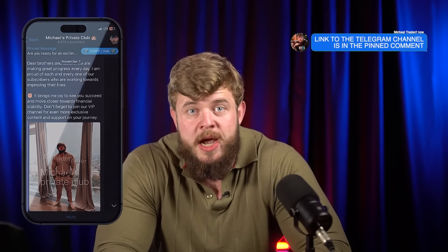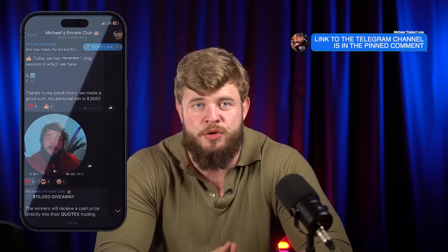Hi guys, welcome back to my YouTube channel. For those who don't know me, my name is Michael Treyer and I'm a professional trader in the field of forex and binary options. Today, my dear friends, I would like to tell you how to make millions on these markets. If you want to know how to do this, let's watch this video.